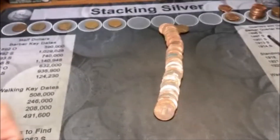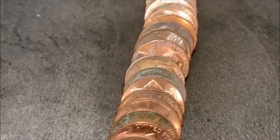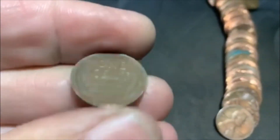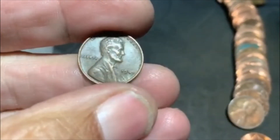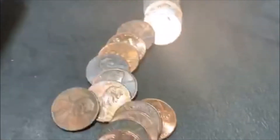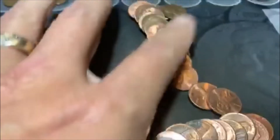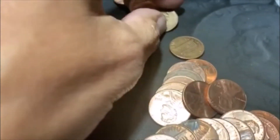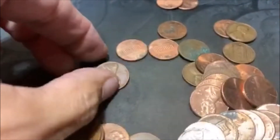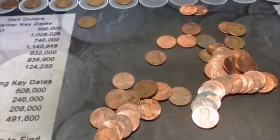Roll 39 is going to give us Wheatie number six. Right there, got a dark one. We got a 44 Philadelphia. There are also a couple of 60s and a 70 in there. That will do it — we got 11 left, let's get to them.